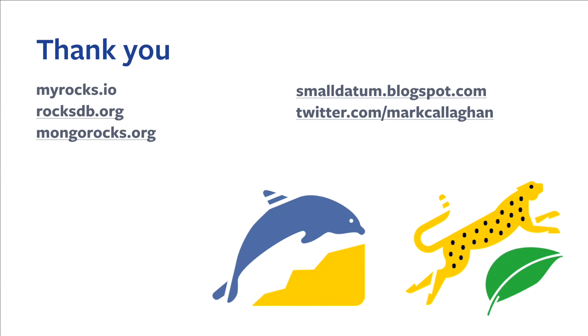We have many landing pages and recently added one for MyRocks. I blog a lot — performance results and efficiency results. I'm happy to interact with people who are disappointed or happy about the results they get from MyRocks. I spend a lot of time trying to explain results, so I'm willing to help other people explain the results that they get. Thank you for listening.